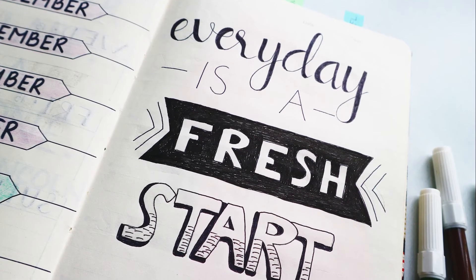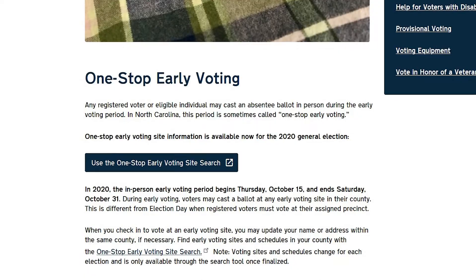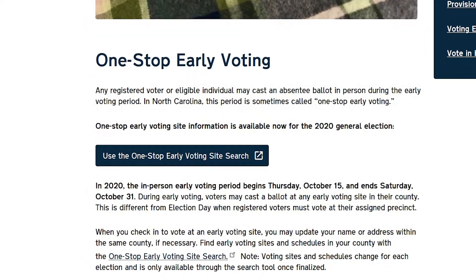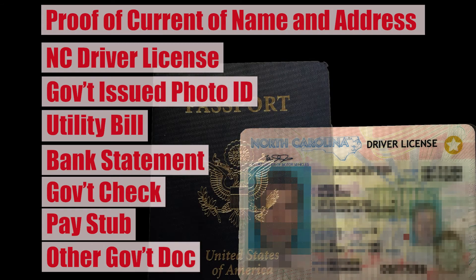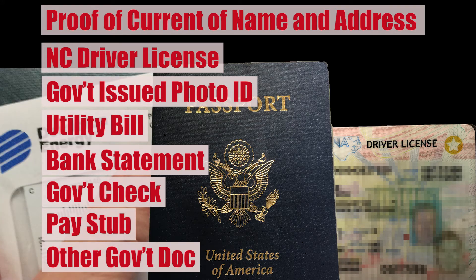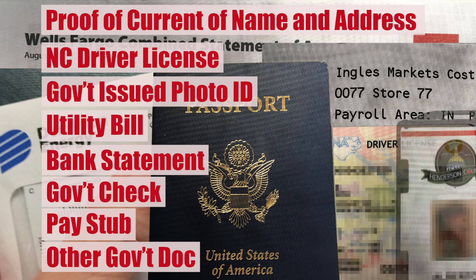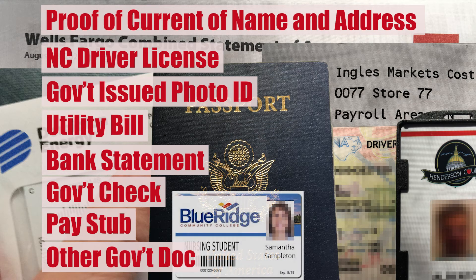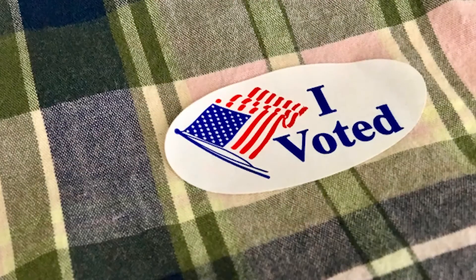Now, if you're one of those people who missed the October 9th registration deadline, during one-stop early voting you can register and immediately cast a vote in a process known as same-day registration. You'll need to provide proof of current name and address, which can be done with a North Carolina driver's license, any government-issued photo ID containing your current name and address, a current utility bill, bank statement, government check, pay stub, or other government document showing name and address. For those of you in school, a current college or university photo ID with proof of campus habitation is needed. You'll simply complete the registration form and immediately will be allowed to vote.